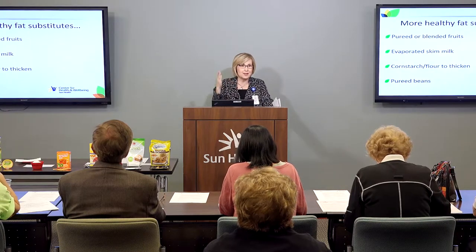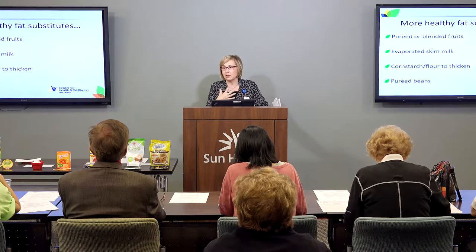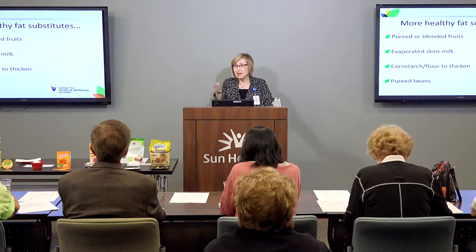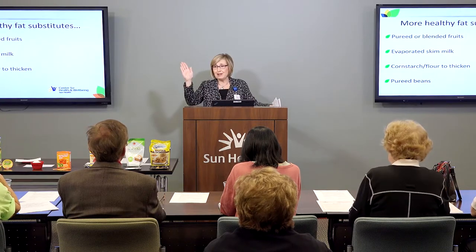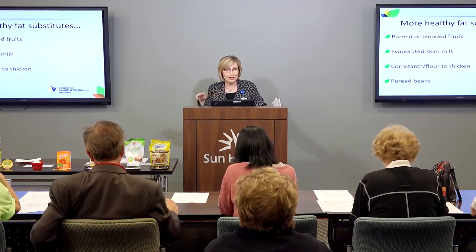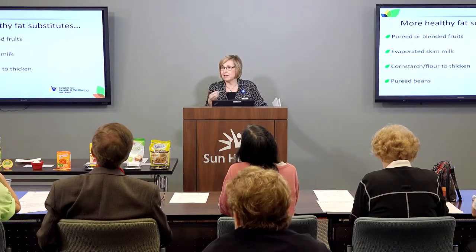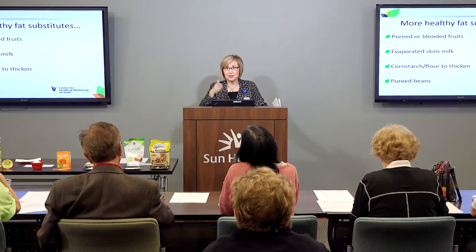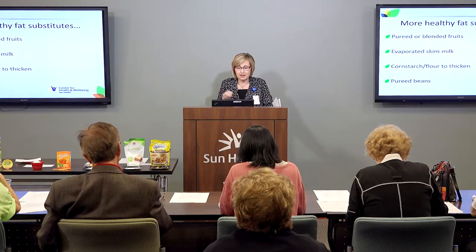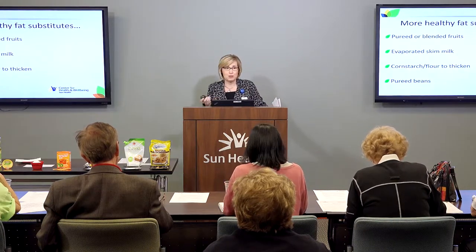Sometimes we think we need to add more fat to thicken things up, or that we can't make gravy at home. There are so many things we can do from scratch to make our own baked goods taste better. Pureed beans are great for diabetes because they're high in fiber and protein with no fat or very low fat. Instead of a heavy mayonnaise or sour cream in a dip recipe, try pureeing beans and substituting for half of the fat — it lowers the calories significantly and adds fiber. You have to experiment a little, but I think you'll be pleasantly surprised.